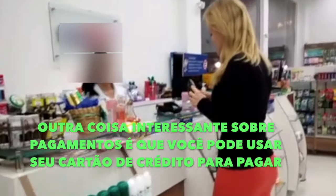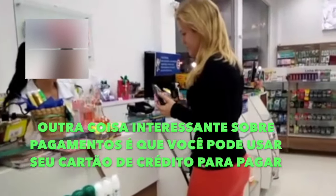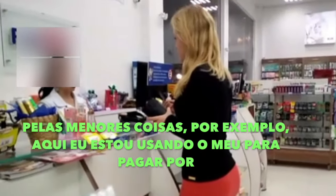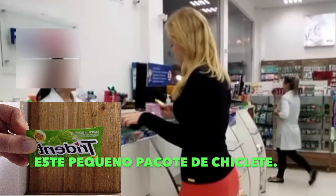Another interesting thing about payments is that you can use your credit card to pay for the smallest things. For example, here I'm using mine to pay for this little pack of chewing gum.